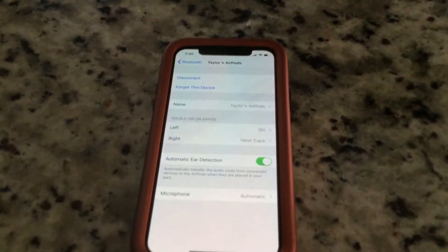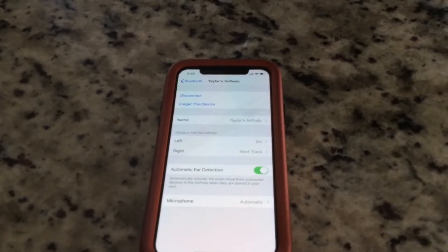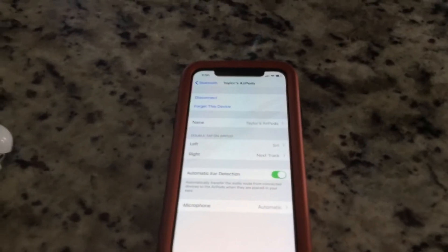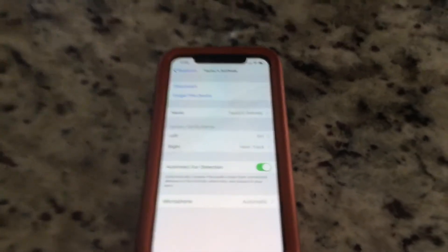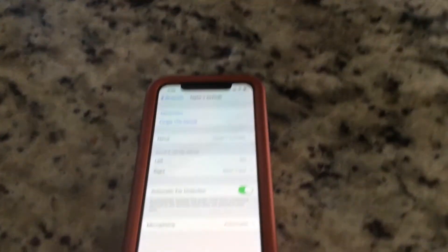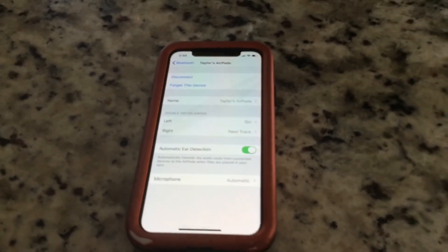That's a pretty cool feature. That's about it — I love the AirPods and I'm going to keep them for a very long time. Again, I want to thank my friend for giving them to me, very awesome of you. If you guys enjoyed this video, like the video, comment below, and I'll see you in the next one. Peace!